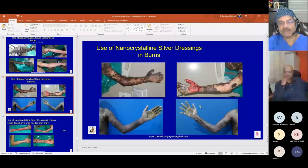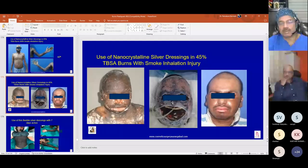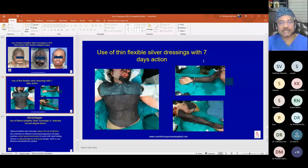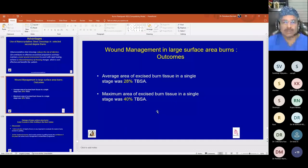Flexible silver dressings acting for seven days are also available. Advantages of silver dressings: they reduce the risk of infection, contribute to effective wound bed preparation, maintain a moist environment to assist rapid healing in deep second-degree burns, and reduce frequency of dressing changes, which is cost-effective. Only small areas with fasciotomy wounds required grafting.